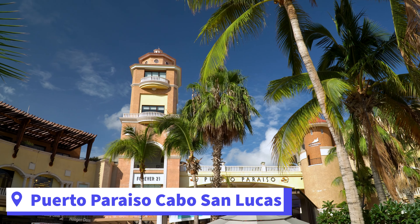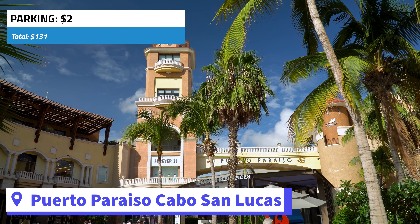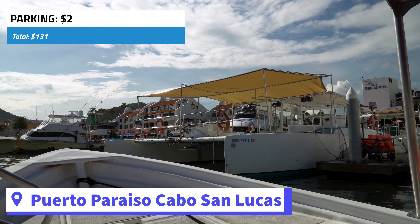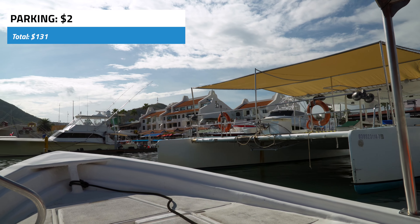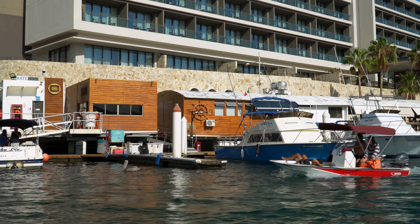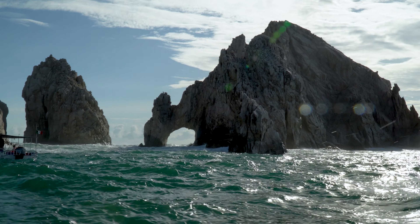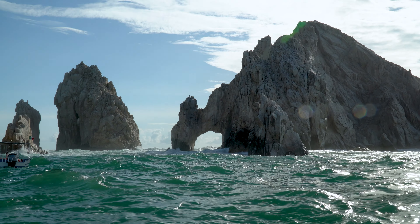Once you get to the marina, we parked in the Puerto Paraiso parking structure. It was 30 pesos for two hours and then 10 pesos for each hour after that. Just as you walk through the mall and get to the marina, there are people that will want to sell you tours. The main big thing you have to do if you come to Cabo San Lucas is go to see the arch.